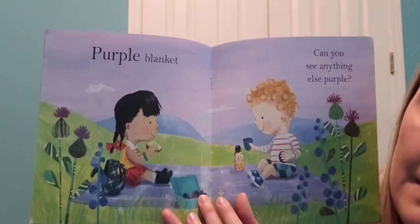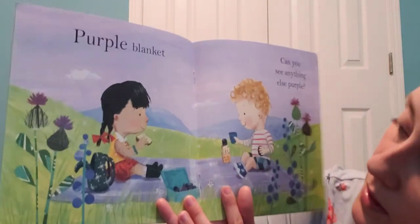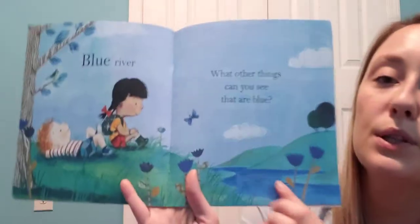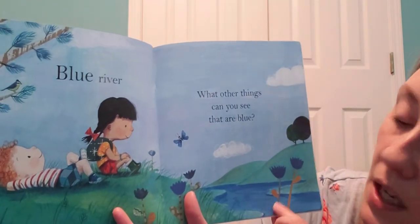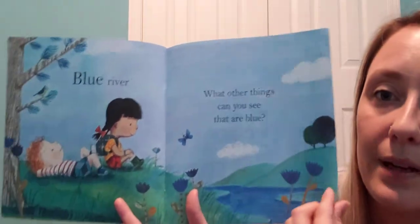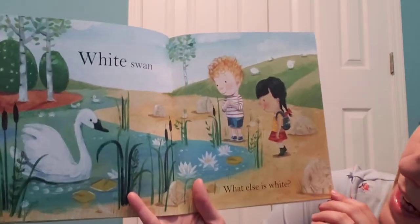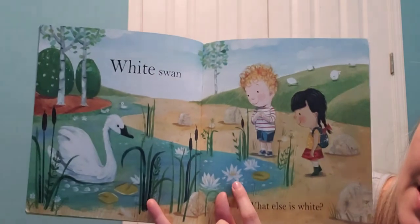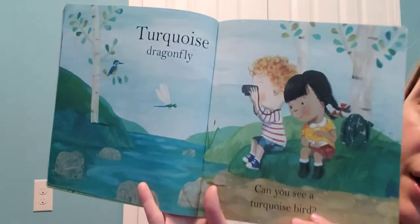Looks like they might have some berries in here, maybe some plums — that's purple! The blue river. What other things can you see that are blue? What do you think lives in the river? A white swan! What else — do you guys know what these white flowers in the pond are? Do you know the name for them?